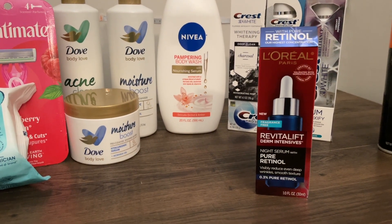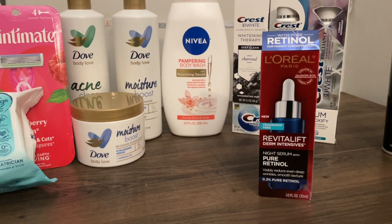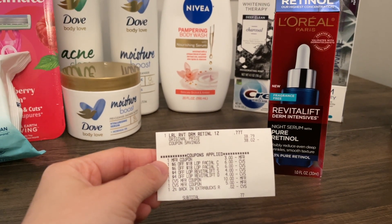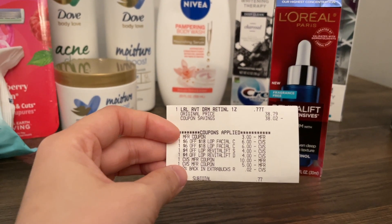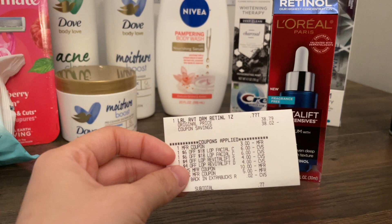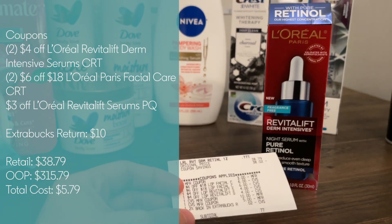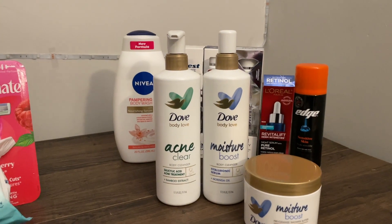First up is the L'Oréal Revitalift deal. These Derm Intensives and select Age Perfect serums are on promo — buy one, get $10 extra bucks back. This one costs $8.79 at my store. I had a $6 off $18 L'Oréal Paris facial care CRT used twice, and two $4 off L'Oréal Paris Revitalift serum CRTs — taking off a whopping $20. I also used a $3 off manufacturer coupon (expired but my store still accepts it). Total cost excluding extra bucks was $5.79, and after the $10 extra bucks back it's a great deal.